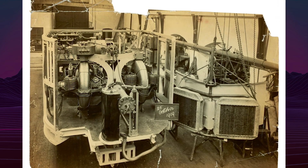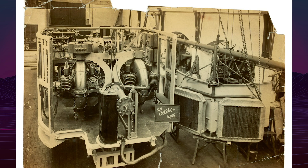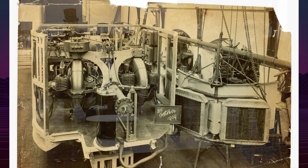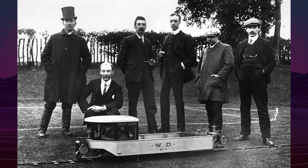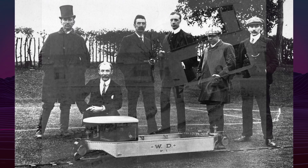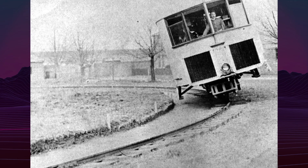By 1909, Brennan completed a full-scale prototype. It was approximately 40 feet (12 meters) long, 8 feet (2.4 meters) wide, and could carry up to 50 passengers. It was powered by a petrol engine driving a generator, which in turn powered electric motors for both propulsion and the gyroscopes.